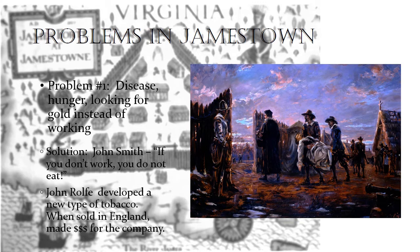The solution to some of these problems was John Smith becoming a leader in Jamestown. He said, 'If you don't work, you don't eat.' That's a famous quote he actually got from the Bible, and he used it as a means of accountability for the people settling in Jamestown who had decided they weren't going to work. Jamestown is also the place where John Rolfe came. John Rolfe is the husband of Pocahontas, but he's most famous for the development of a new type of tobacco, which grew extremely well in Virginia soil and was sold in England, making a lot of money for the company.